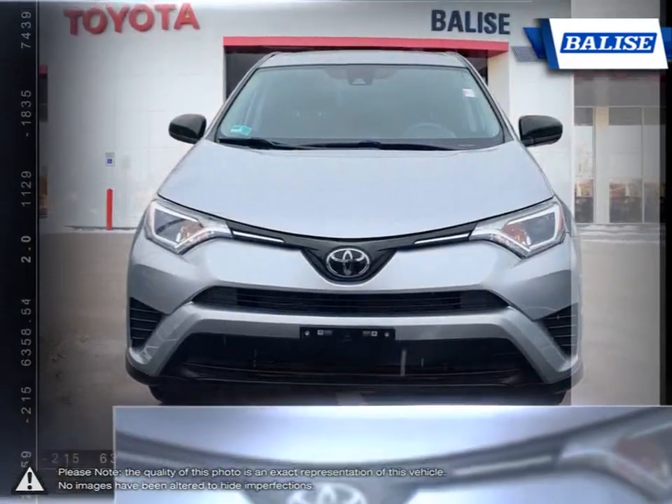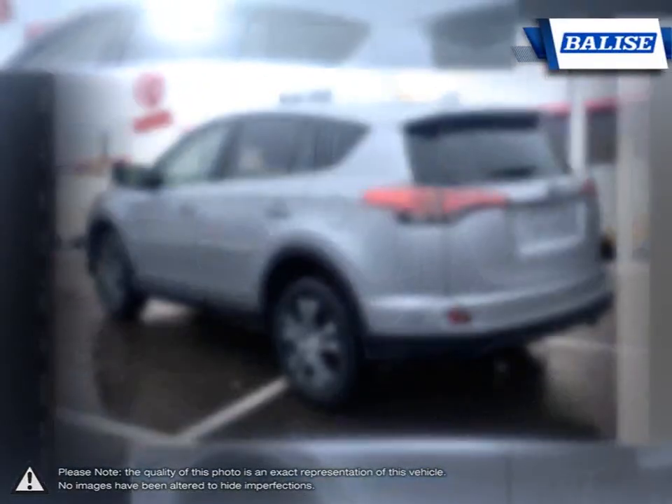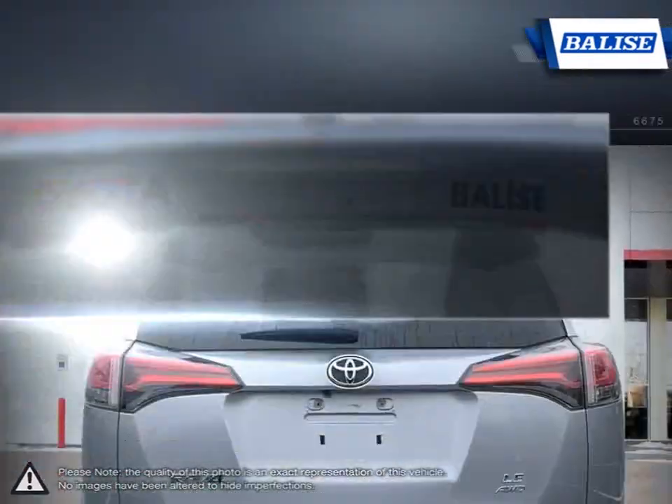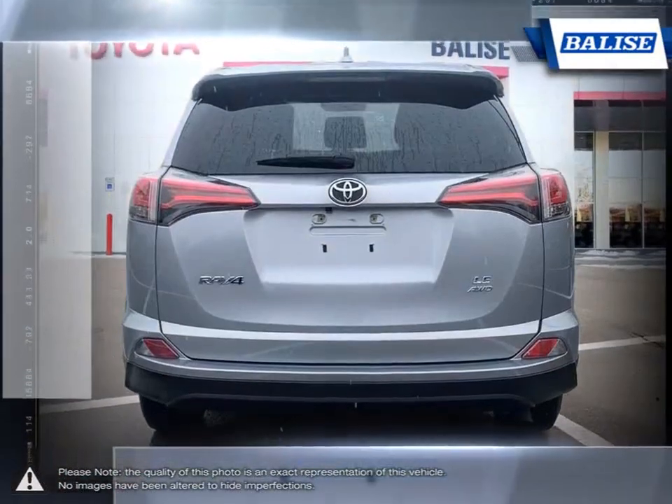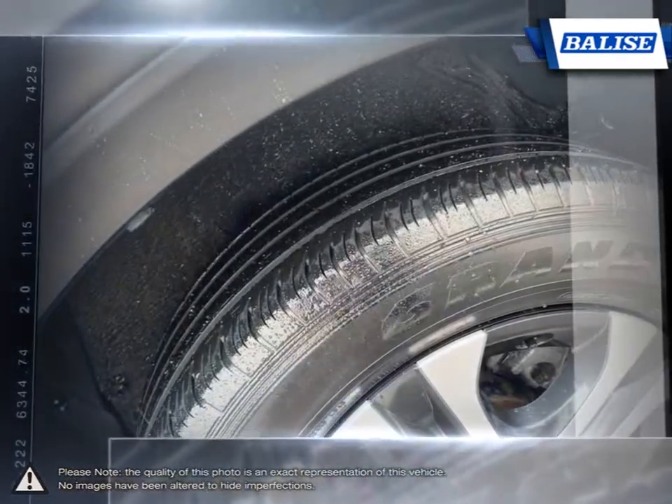This is thanks to the RAV4's small dimensions, useful interior space, respectable fuel economy, and easy-to-drive nature. With a large and wide open interior, five adults fit nice and comfortably. The large cargo bay provides a great deal of room for cargo and class-leading space with the seats folded down.